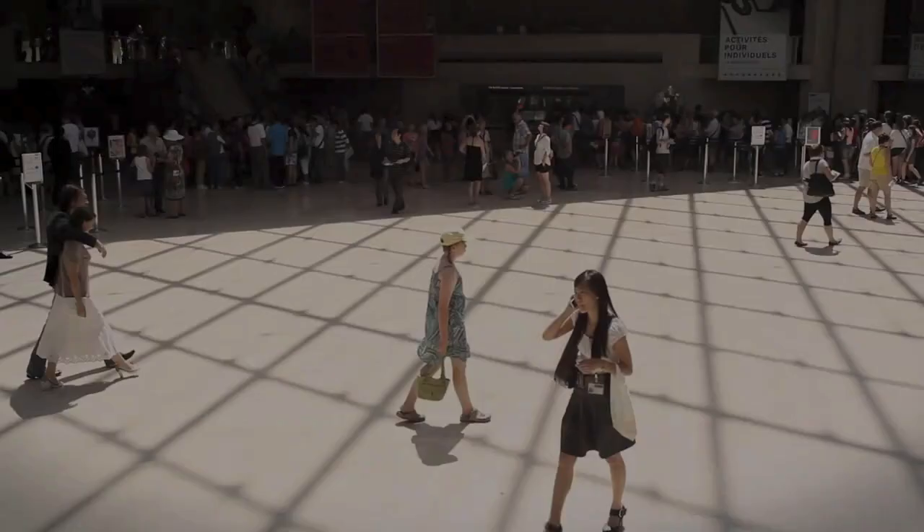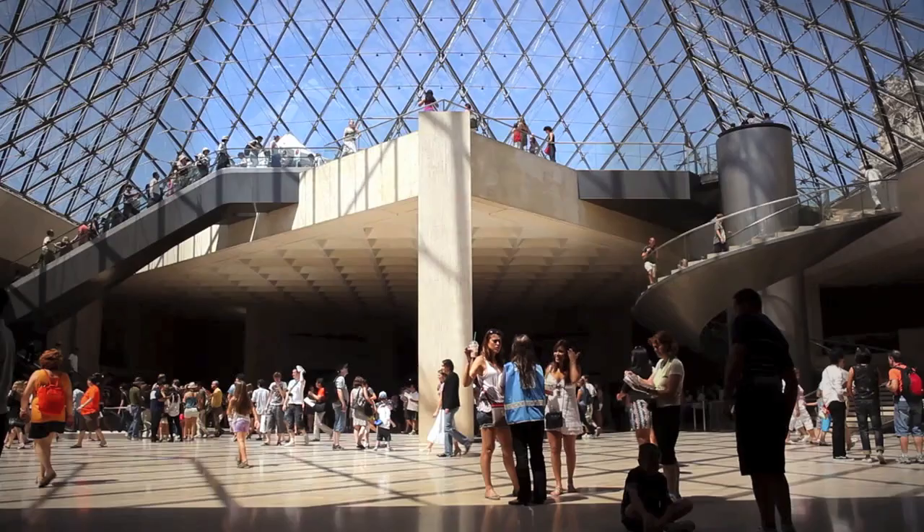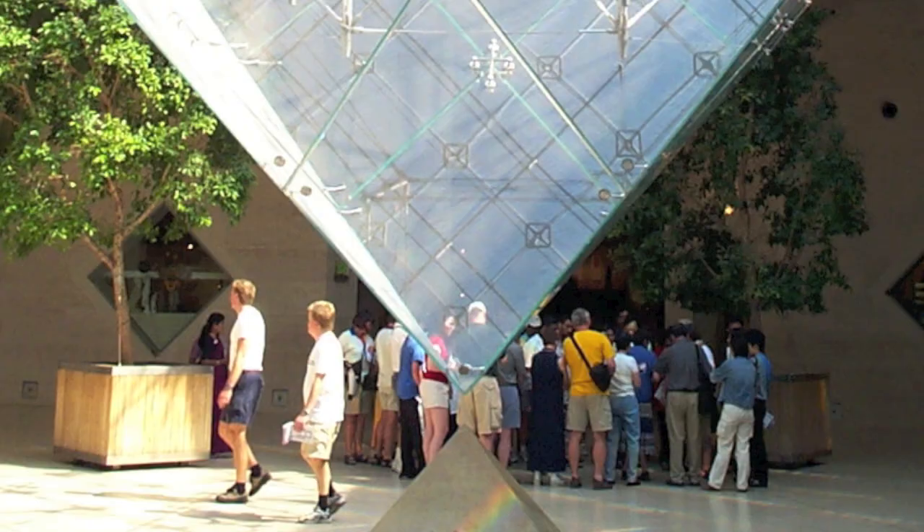He chose glass for the pyramid's construction to allow light to flood the underground gallery. The pyramid is made up of 603 diamond-shaped and 70 triangular-shaped glass panes. The shapes of the panes not only modernize the building, but also make it feel elegant.